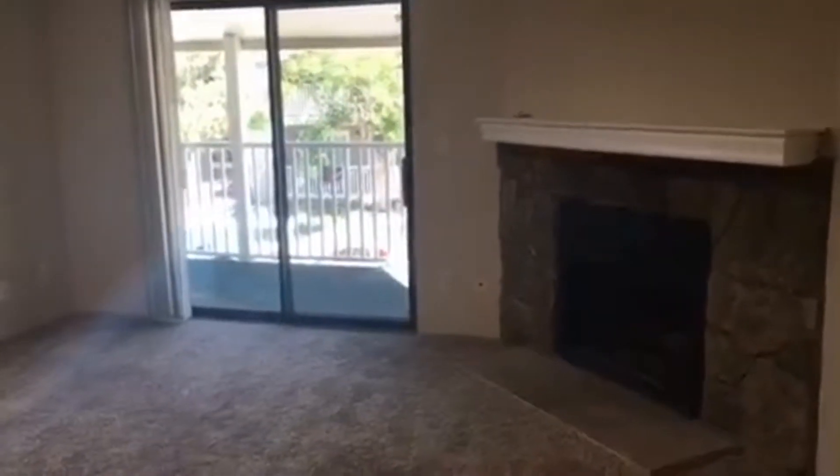Hello, this is Leanne with Grace Property Management. Today we are touring 900 South Walden Way in Aurora, Colorado. It's right off Tower Road and Alameda.